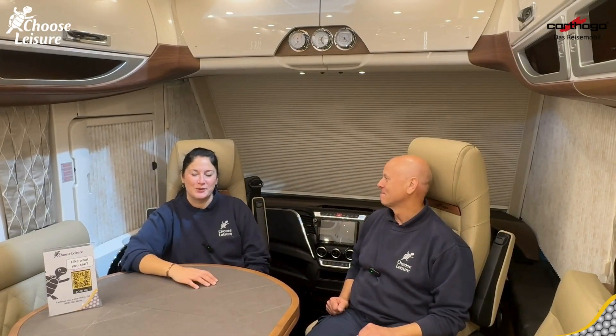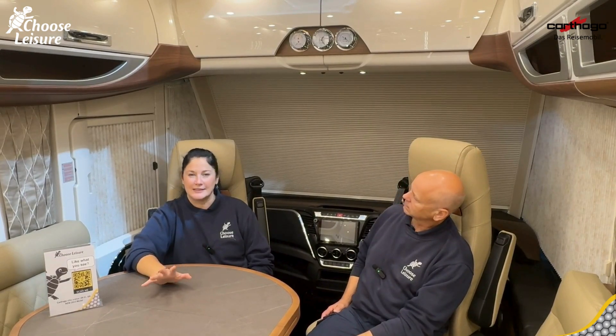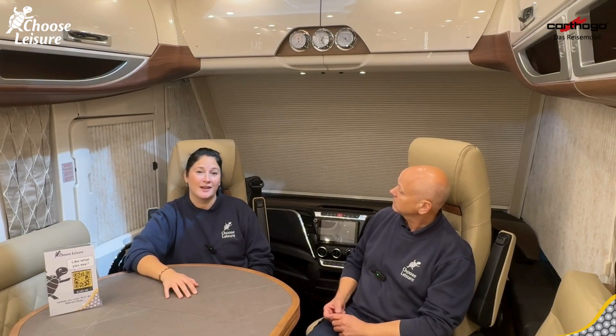Hi campers! Welcome back to the Choose Leisure Motorhome channel. My name is Mark, and Dawn is my colleague — we are both your handover technicians down here at Choose Leisure Motorhomes in Canterbury, Kent. Today we are revelling in the gloriousness that is the Carthago Chic S Plus, specifically the i-64 XL QB model — QB meaning queen bed. This is built on an Iveco chassis, it's an automatic, and is described as the powerhouse of the Lima class. We're going to do a quick review, so follow us around.